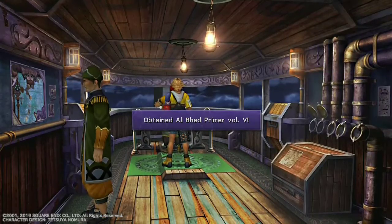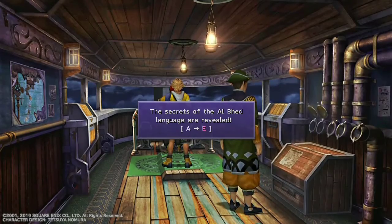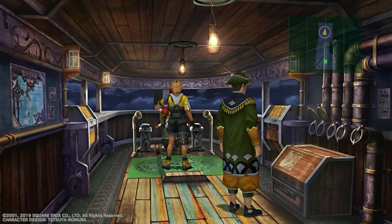Thanks for watching. Be sure to watch out for the next Al Bhed Primer if you are a Final Fantasy X fan. Fantastic game, have a great day.